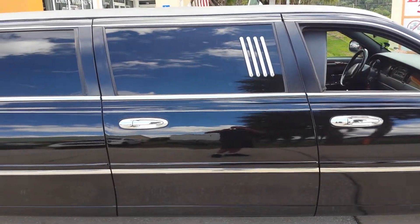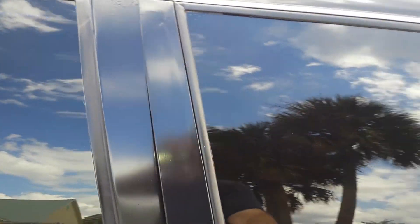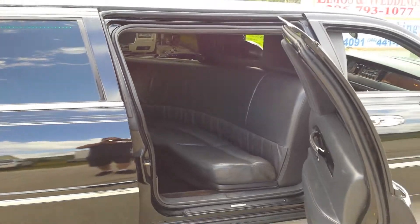Well, with that in mind, this extra door was added. It's also known as the bridal door. It makes for much easier access and exiting of the vehicle.